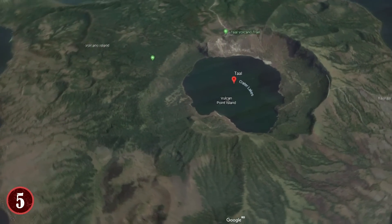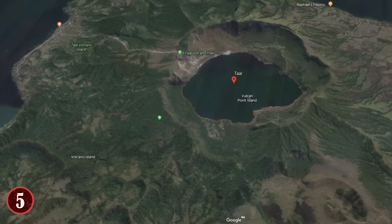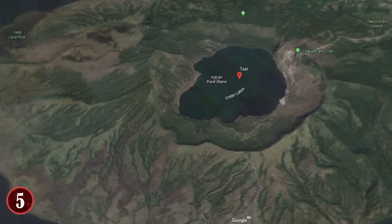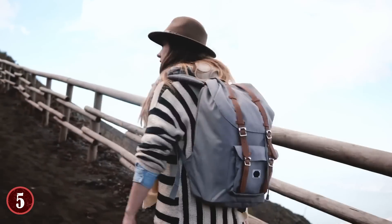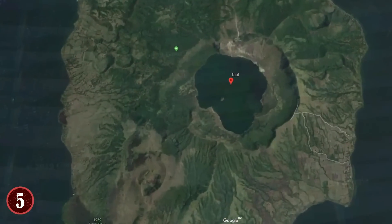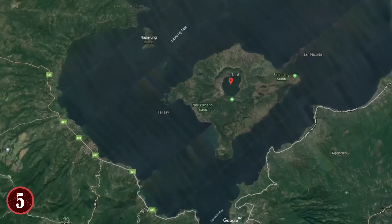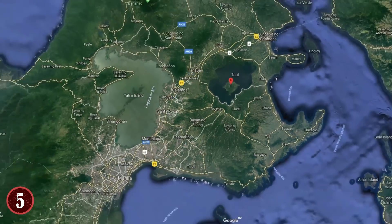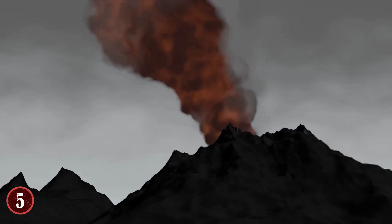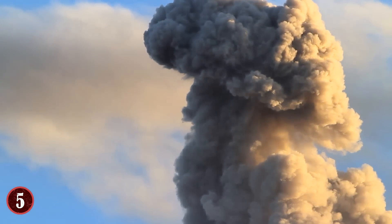Volcano Island is where most volcanic activity is centered, and it itself has a main crater lake. Within this is another island called Vulcan Point, which has been formed by a rocky outcrop. This place is one of the world's largest examples of an island in a lake on an island within another lake on an island — something that only becomes clear when you see satellite imagery of it. This entire region is a testament to the power of volcanoes and the unique geography that can form as a result of their activity.